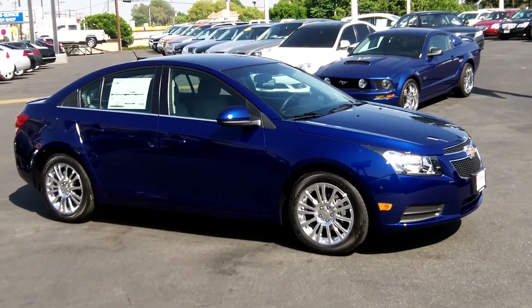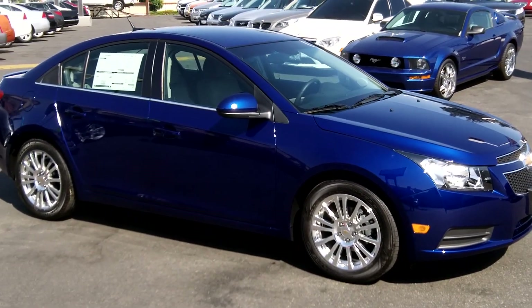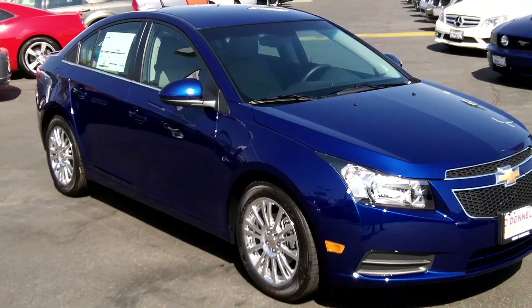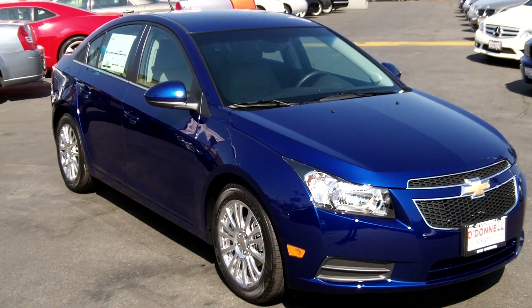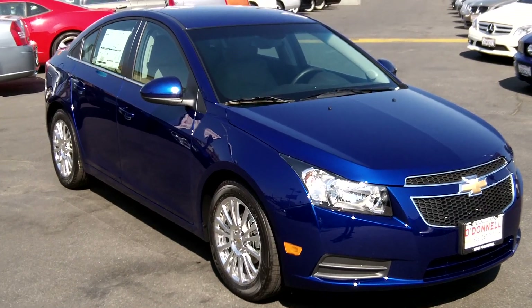If you're interested in a vehicle like this, give us a call at 626-285-3600. You can visit us online at ODonnellChevrolet.com, ODChevy.com, or ODonnellChevroletBuick.com. You can also visit us at 100 South San Gabriel Boulevard, San Gabriel, California 91776.